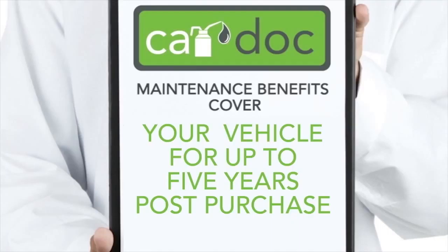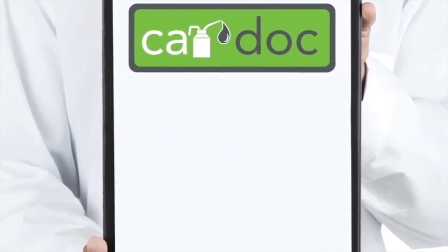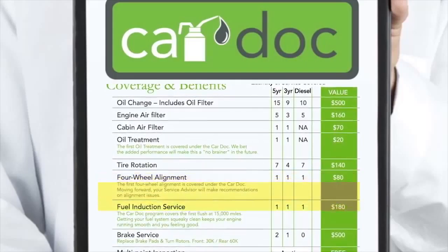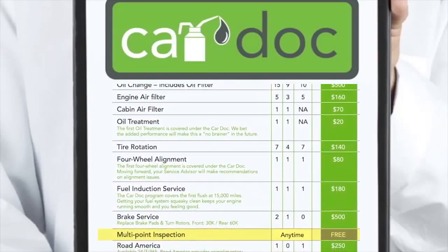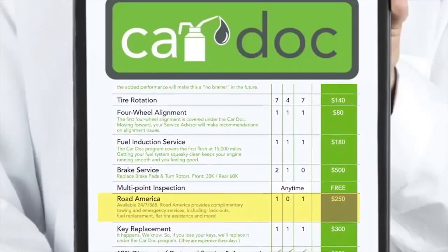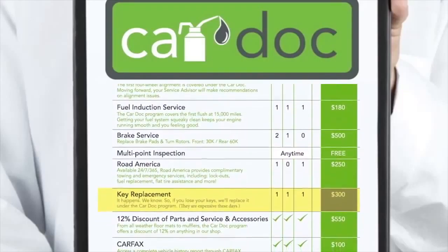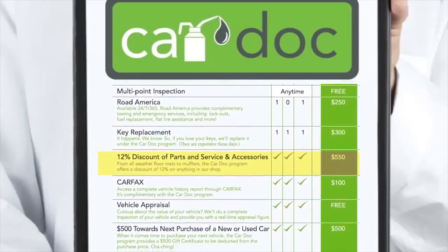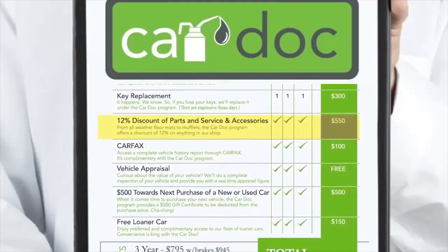The CarDoc membership benefits and amenities extend indefinitely. The CarDoc program covers the following maintenance items and more: oil and filter changes, engine air filter replacement, cabin air filter replacement, oil treatments, tire rotations, front and rear brake service, four-wheel alignments, fuel induction service, multi-point inspections, Road America including emergency fuel replacement and towing services, key replacement for auto or home whether you're locked out or your keys cannot be found, and a 12% discount on all parts, services, and accessories not included in the CarDoc program.